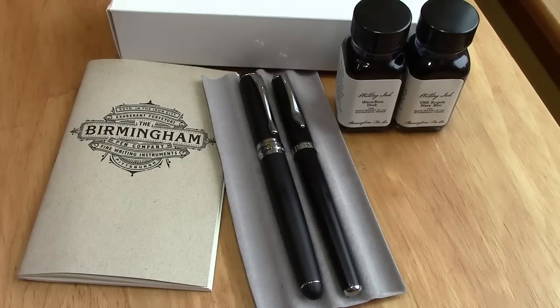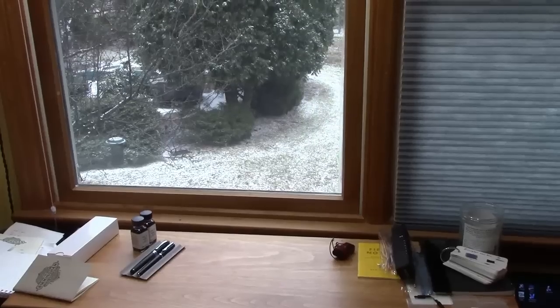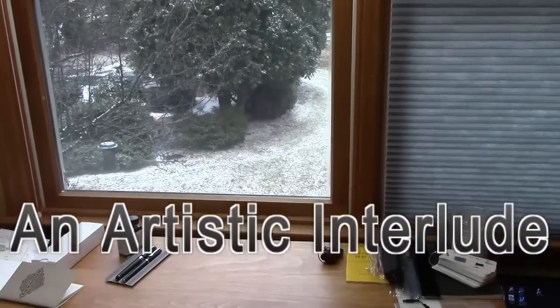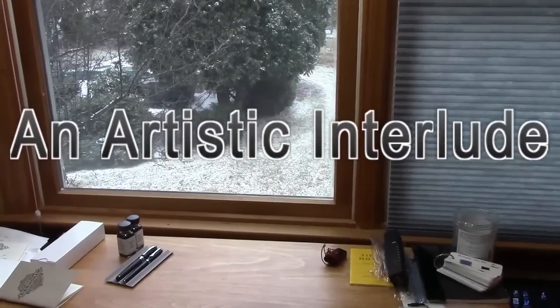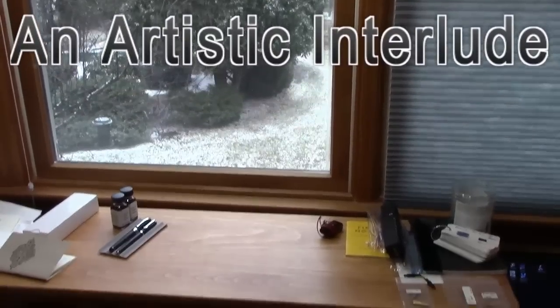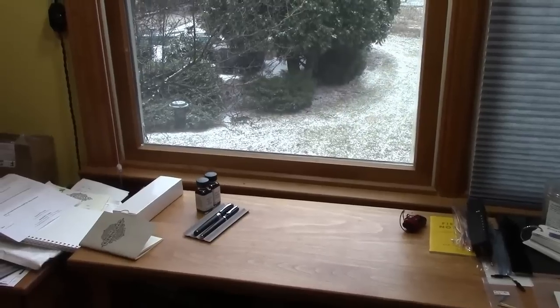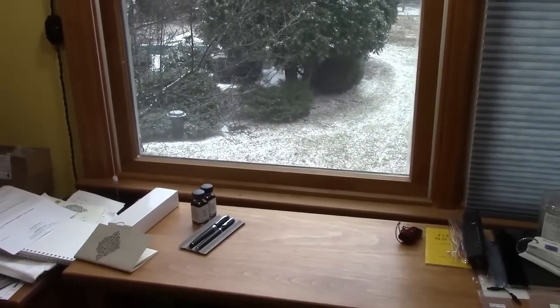Hello, welcome back to another Pentalk. One may ask what do you put in your room for sprucing it up. So here's my video recording area. I'm getting set up to do the Birmingham order that I just received.